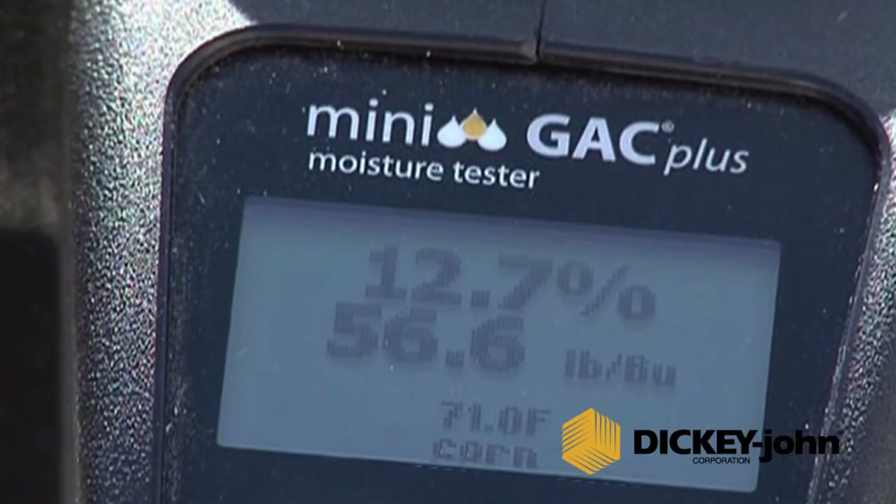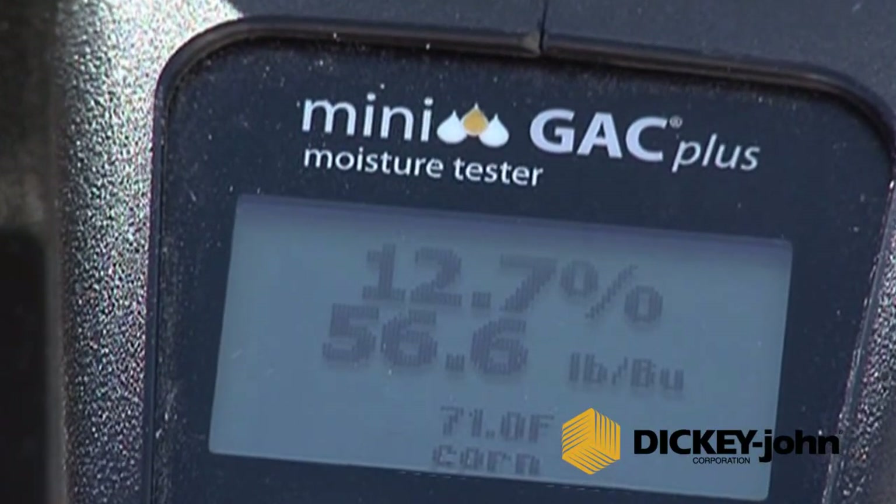From tabletop models to portable units, the GAC lineup offers solutions for every size producer.